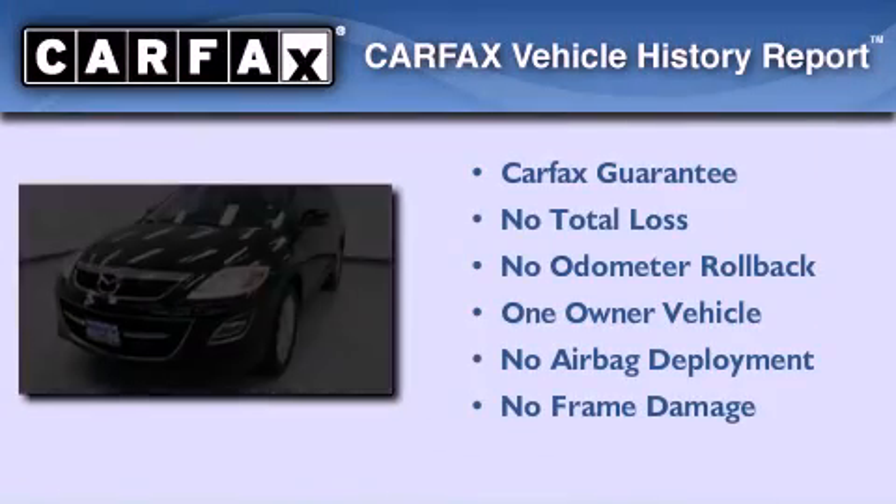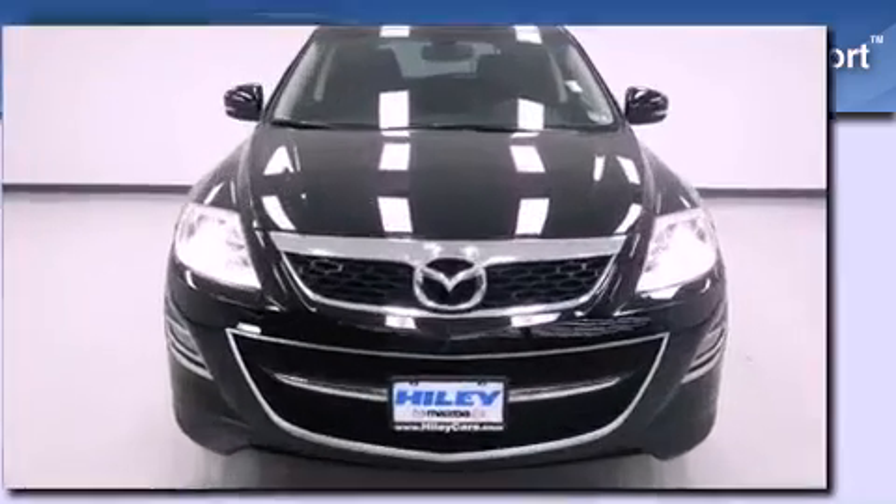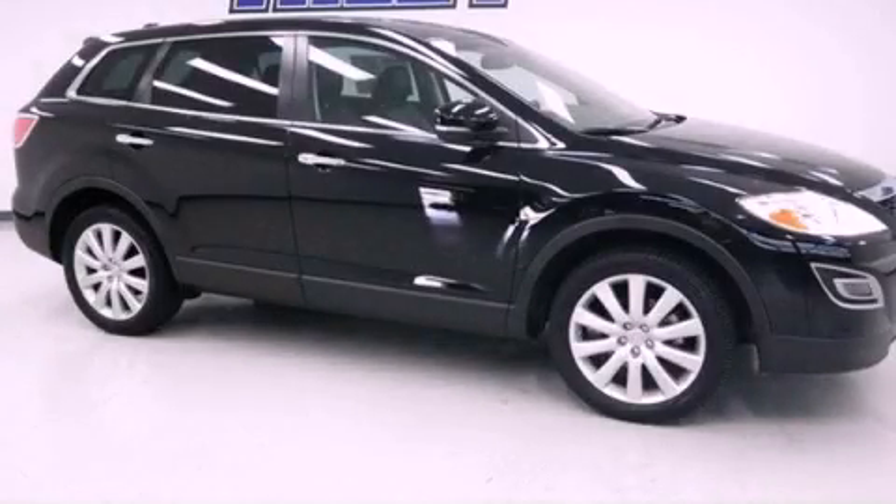This Mazda has had only one owner and it qualifies for the Carfax buy-back guarantee. Call or visit us right now and arrange your test drive today.